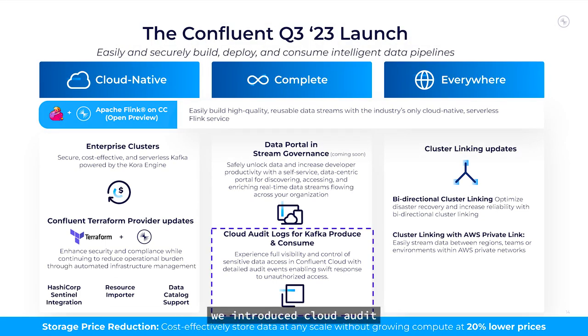Moving on to the Complete pillar, we introduce Cloud Audit Logs for Kafka Produce and Consume, providing you with even more control and visibility into sensitive data access, so you can respond quickly to any unauthorized access.